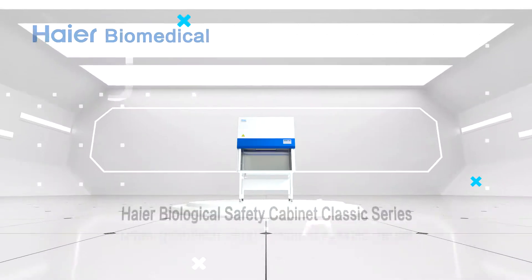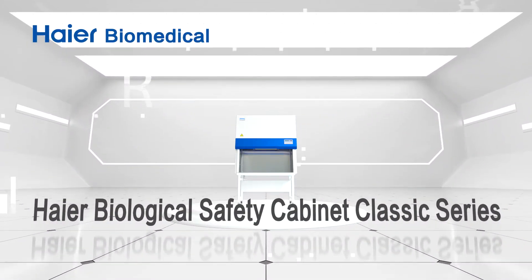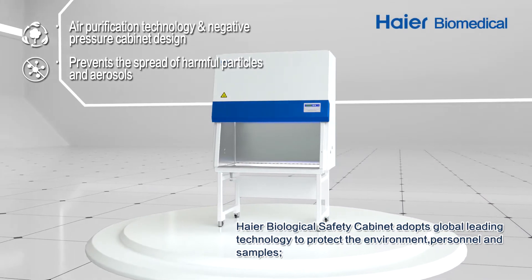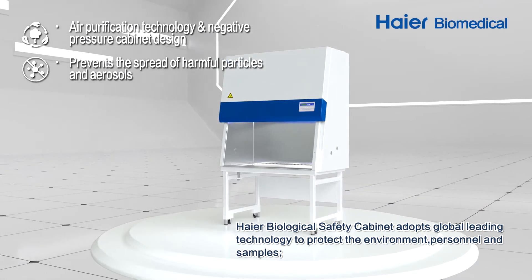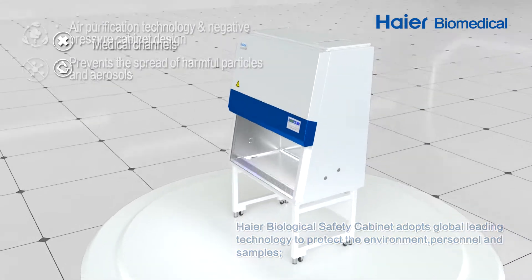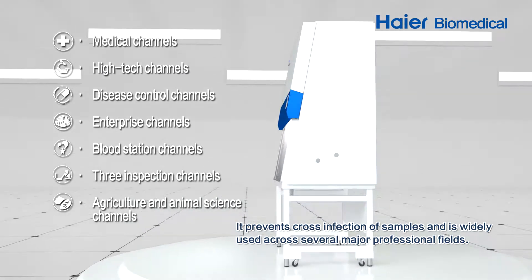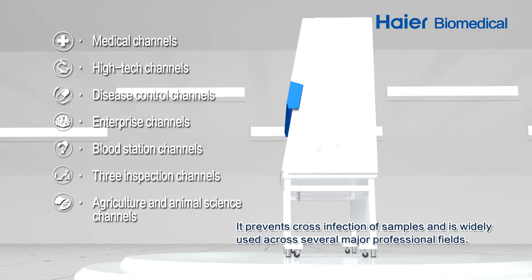Higher Biological Safety Cabinet Classic Series adopts global leading technology to protect the environment, personnel, and samples. It prevents cross-infection of samples and is widely used across several major professional fields.